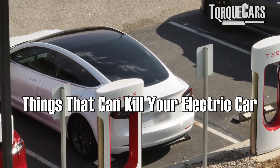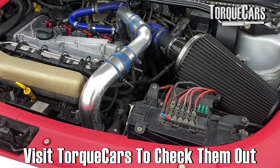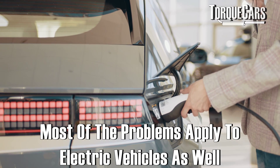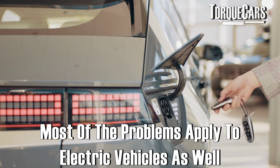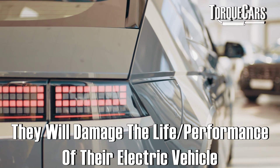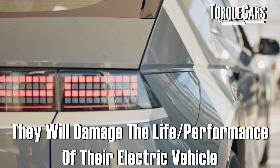So what are some of the things that can kill your electric car? I've done videos that deal with conventional gasoline and diesel powered cars and the things that drivers typically do that will damage the engine. A lot of people might wrongly reason that electric vehicles are beyond those problems — that those problems don't apply to electric vehicles. So we're just going to look at the most common things that people are doing all the time that will eventually damage or degrade the life or the performance of their electric vehicle.